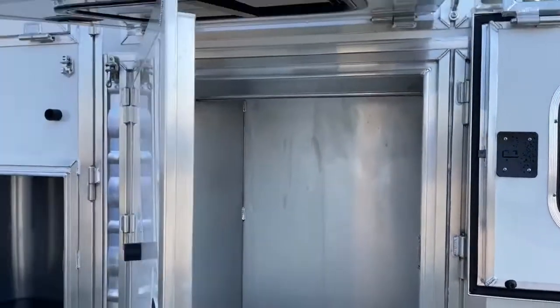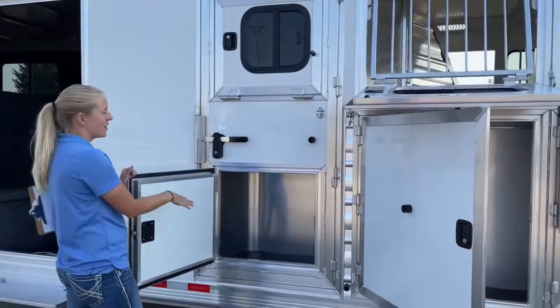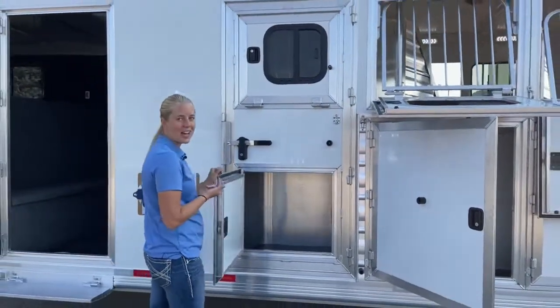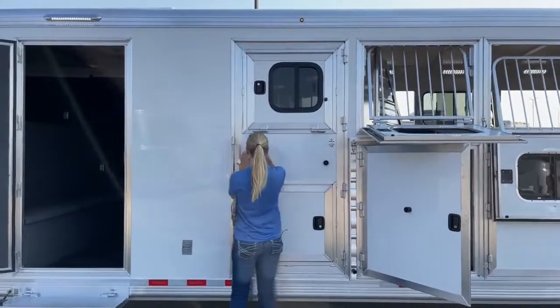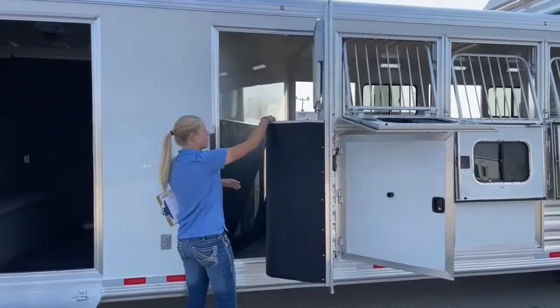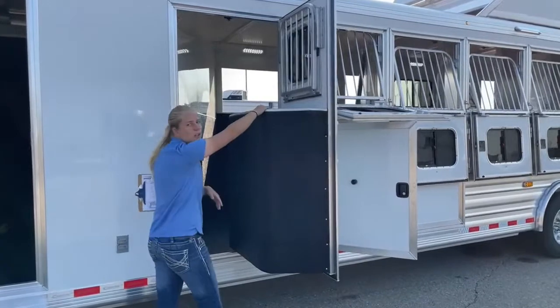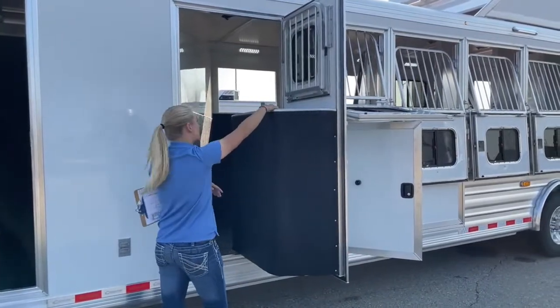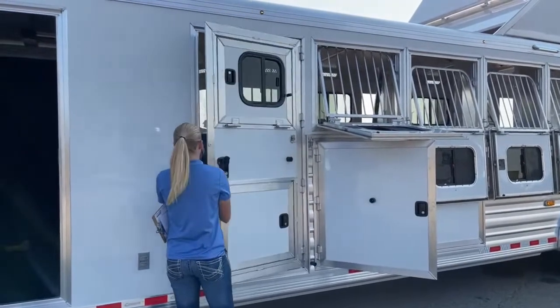On this door there's a manger too, so you get the storage underneath, but more importantly your horse has a nice comfortable place to eat out of without needing a feed bag or a triangle bag. This is an option for escape doors if you've got a trailer with mangers — something we usually do on our bigger living quarters trailers.